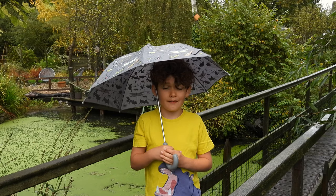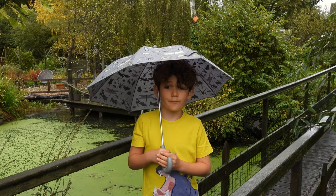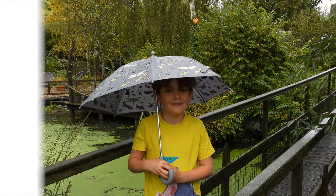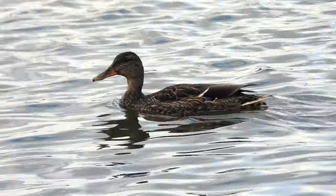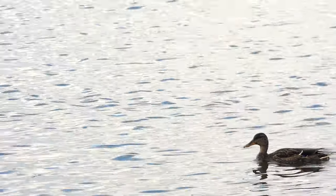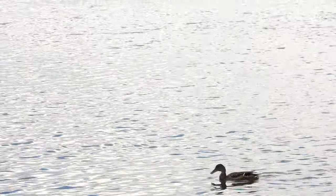Today we're going to see all of my top 10 waterbirds. Number 10 is the mallard. We've seen lots of these and did you know the mallard duck can fly up to 55 miles per hour.